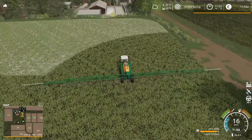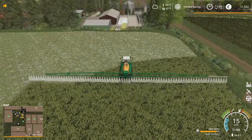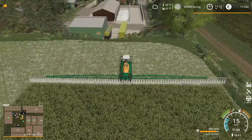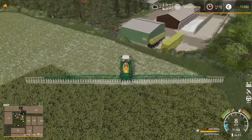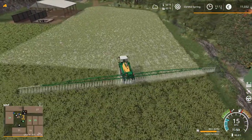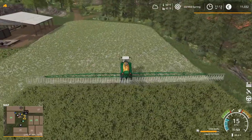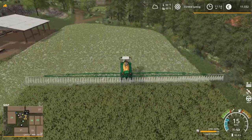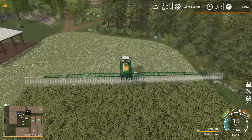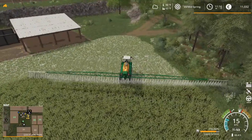A little bit more growth on this grass and I'll be able to start moving some of my cattle up here, spreading them out just a little bit, giving them some room to wander and roam, so they're not quite so tied up in that pen. I'm not used to driving a boom wagon this big. Boom wagon — I like the sound of that. What you driving today? I'm driving me a boom wagon.